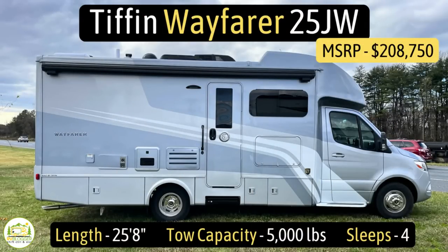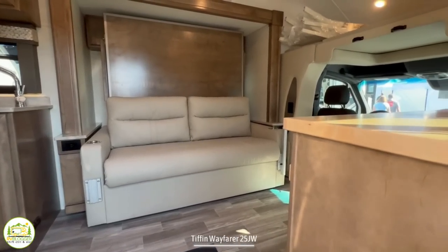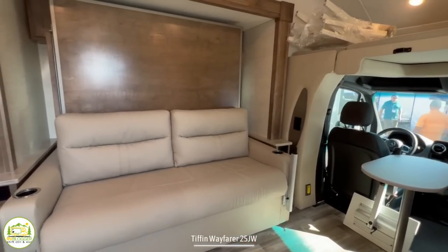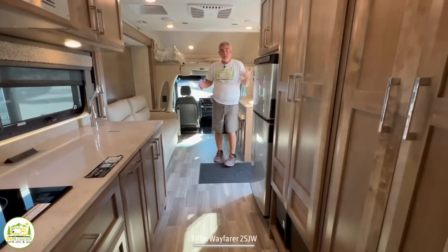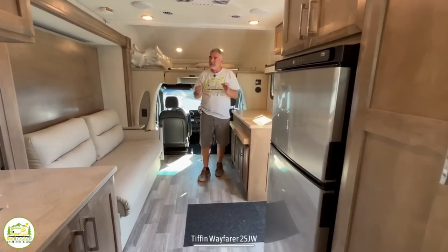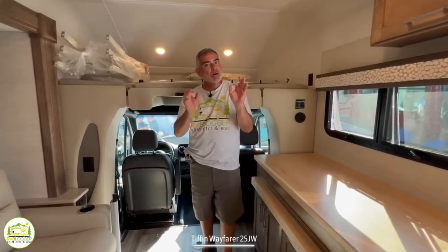This Class C RV is the Tiffin Wayfarer Model No. 25JW. It measures in at 25 feet 8 inches long, has a tow capacity of 5,000 pounds, and it can sleep up to four people. You enter this Class C motorhome from about the center of the coach. Off to the right-hand side is where the driver's cab and over cab are located. There's also a living area with sofa and entertainment center. Then we wrap on around to the kitchen area, and the bathroom is in the rear. When I first walk into this motorhome, my first thought is, wow, this is pretty cool — it has a really nice, very luxurious fit and finish, with a decent amount of floor space because of the slide-out, and some very unique features we've never seen in a Class C RV before.